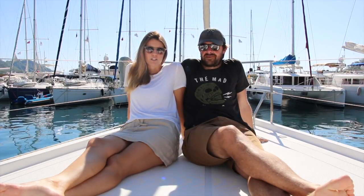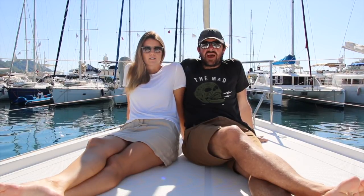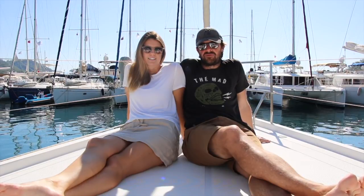Thanks for watching — hopefully it has helped you if you are looking to buy a boat in Europe or Turkey. We would have liked to have had more information when we did it, so hopefully it helps. If you have purchased a boat before in Europe and we've missed something, just leave a comment below to help other people.